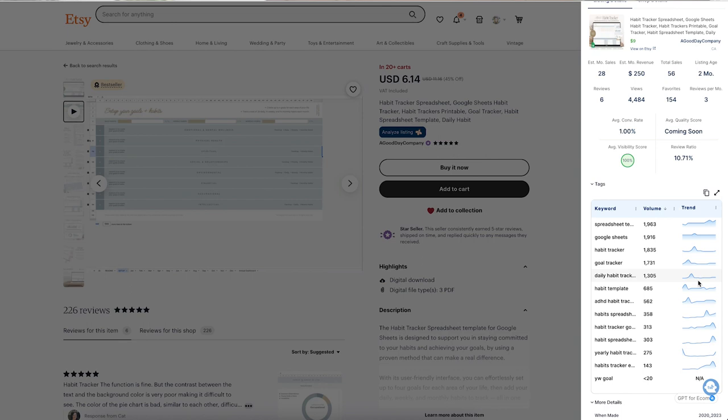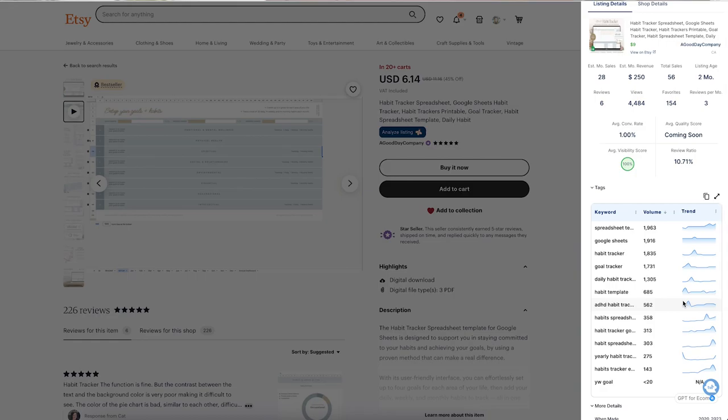The keywords for these products are similar since they are all spreadsheet templates, but there are some really good ones. Many people like to track their habits, and especially with the rise of digital planners, habit tracking has become very trendy. This type of template can be created really fast and easily — I even know how to create this, and I'm not an Excel expert. It's a really nice spreadsheet.